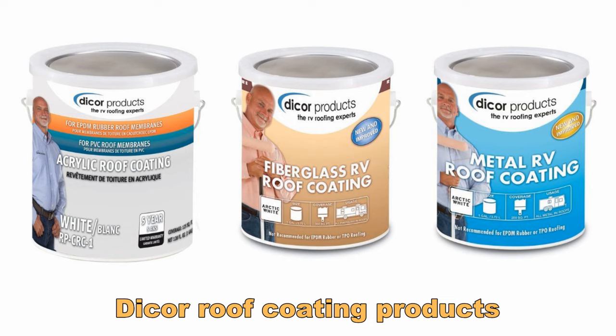So what coating should I use for that? I started doing a lot of research and found that many coatings are acrylic-based. Dicor makes some very good roof coatings — separate products for rubber, fiberglass, and metal — and there are lots of great reviews. The only issue was that you had to reapply the product every few years or so to keep the roof in good shape.